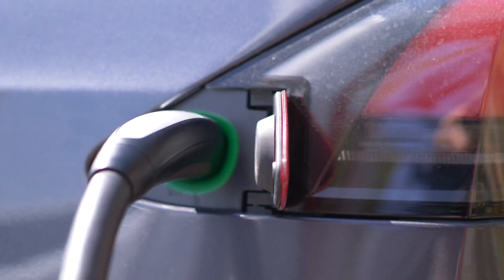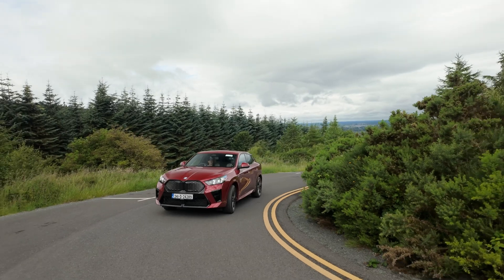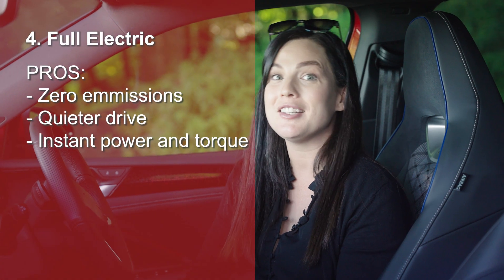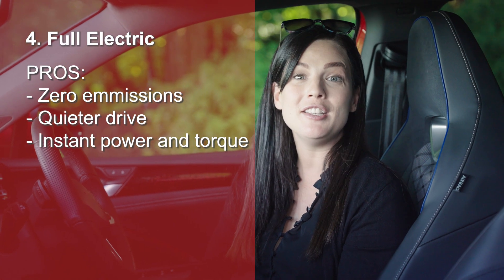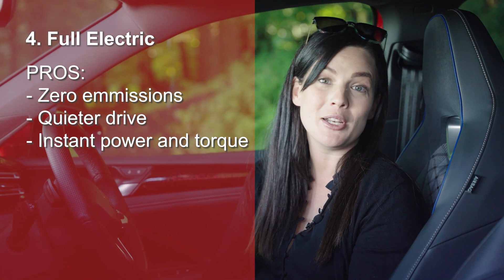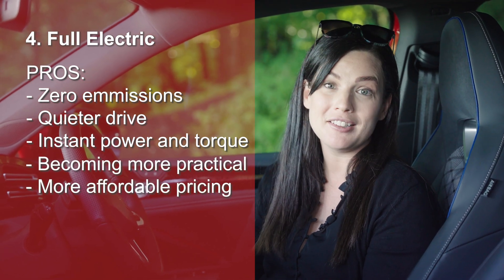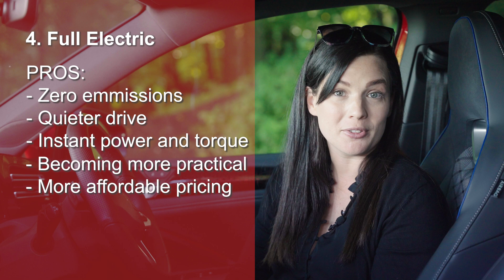And finally we've got the powertrain on everybody's radar at the moment, which is fully electric. No fuel, no emissions and no engine noise. EVs are becoming more and more practical with longer ranges, faster charging speeds, and thankfully the prices have started to drop, making them more affordable and more accessible to more people.